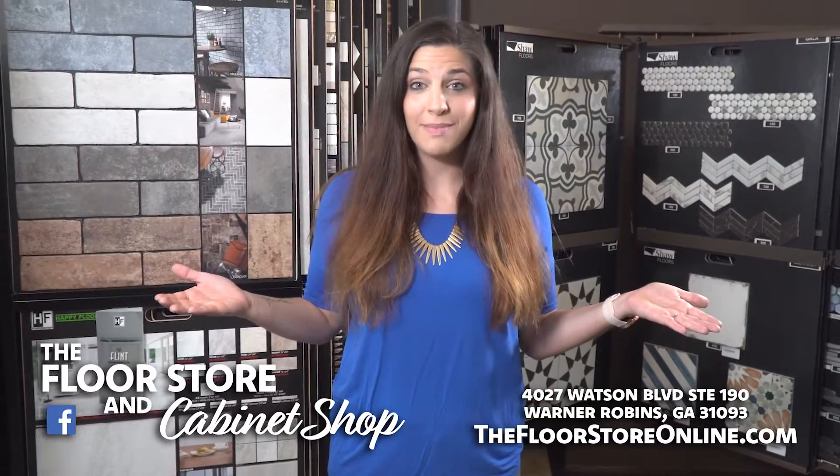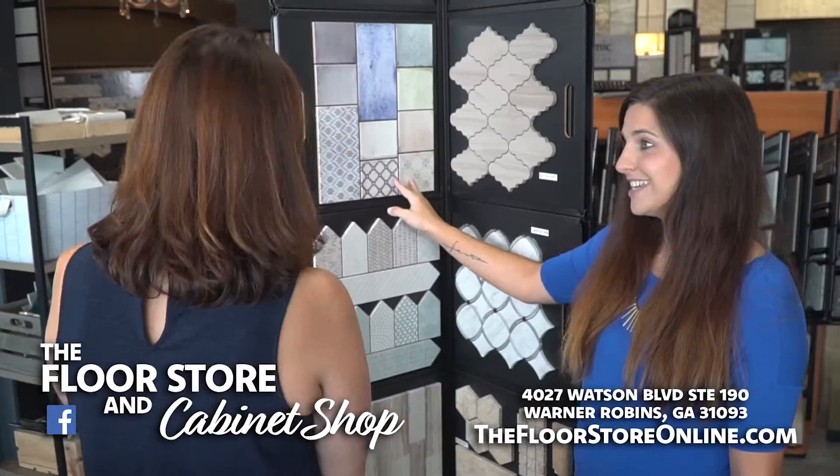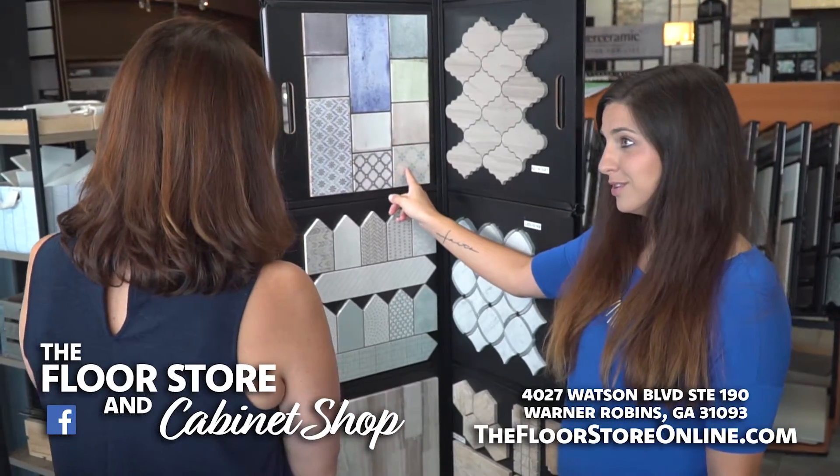The Floor Store and Cabinet Shop has miles and miles of porcelain tile. With prices starting at just $189 a square foot, you can give every room in the house a new look.